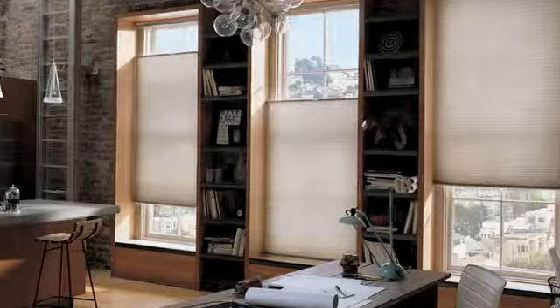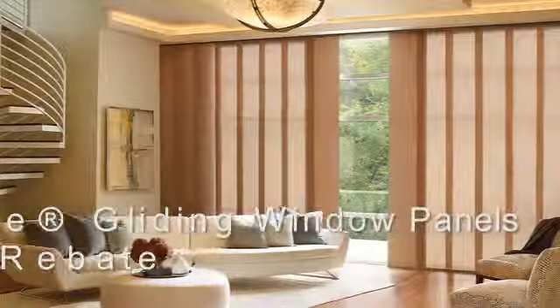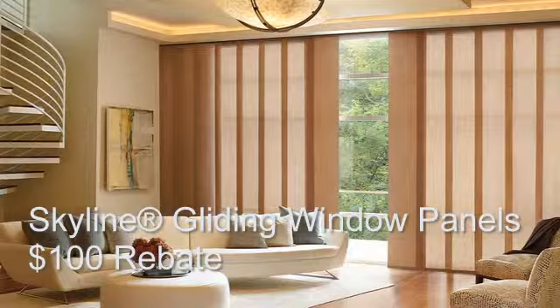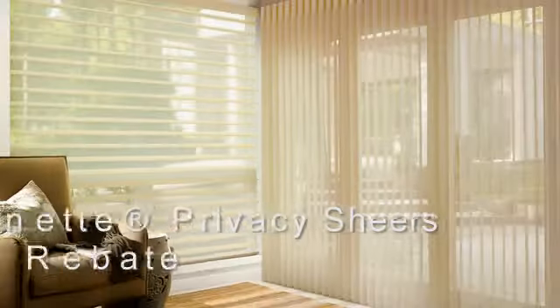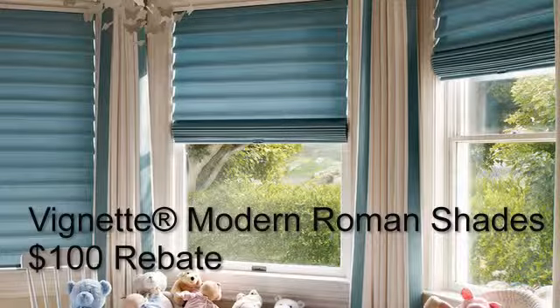Let us show you how convenient it is to operate Hunter Douglas Window Fashions with a remote control, wireless wall switch, or Apple mobile device. It's easy to program your shades to raise and lower at different times, creating just the right amount of light and privacy for the way you live.